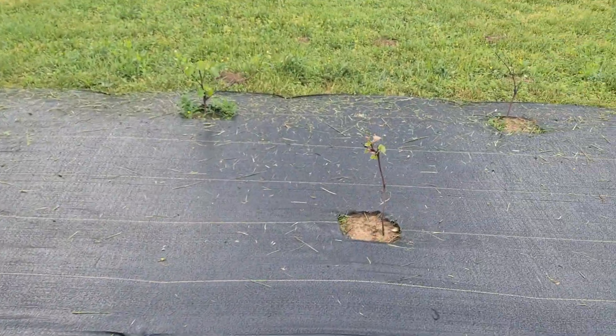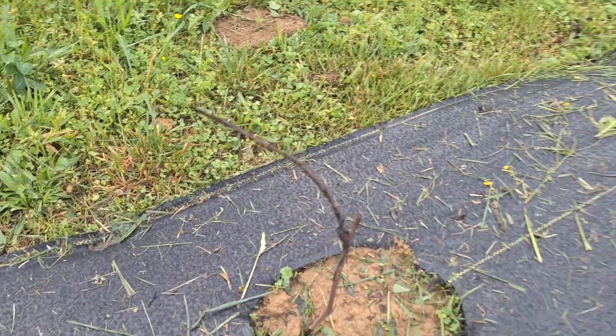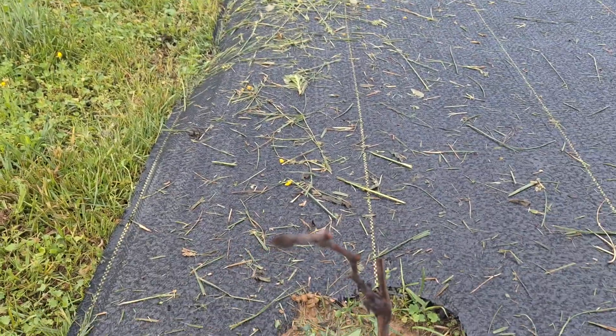The only one that is not going to make it — and I don't think it was going to make it when it came out of the bag — is this one here. It's kind of hard to see, but it looks pretty dead. We'll give it a little longer. Like I said before, if you talk to the nursery, which I already did, they said give it another week and see what the results would be, whether it actually starts to blossom. But they will replace it, so that's great.